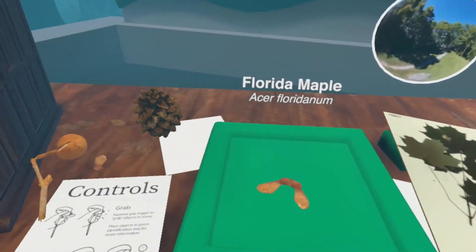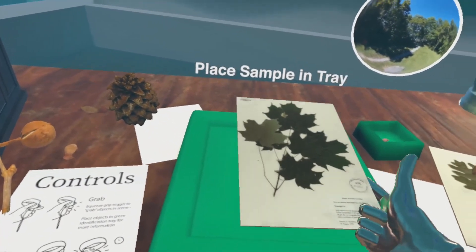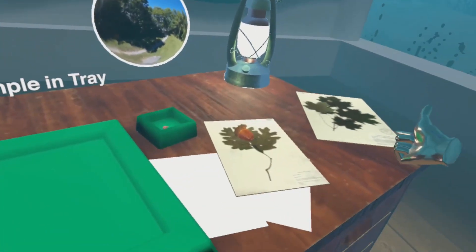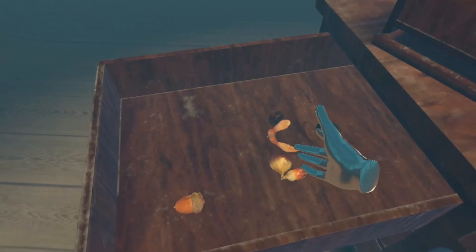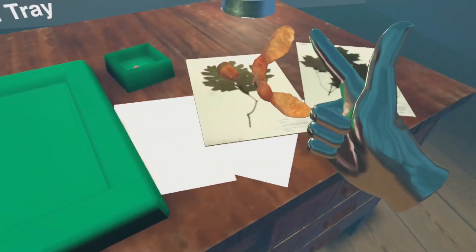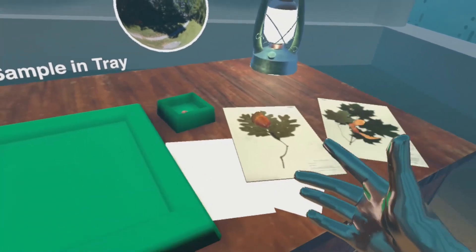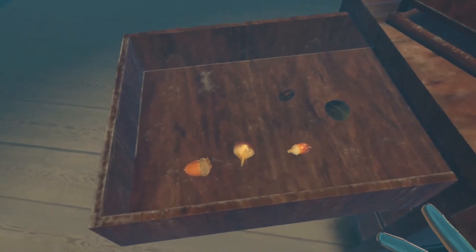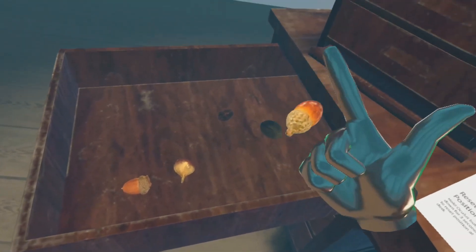Working with a small team, on budget and scale below that of even the smallest industrial game production studios, and based out of an academic library workspace, the VR plants team has used the Unity 3D game engine and Oculus Quest to build a virtual reality experience that features specific specimens from the North Carolina Museum of Natural Sciences Naturalist Center.